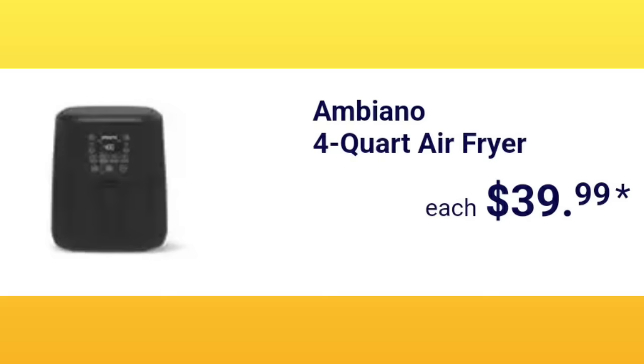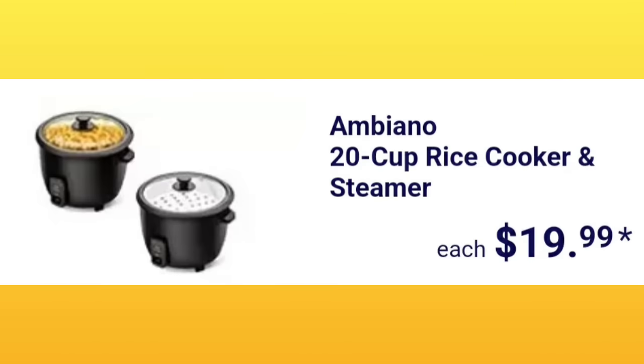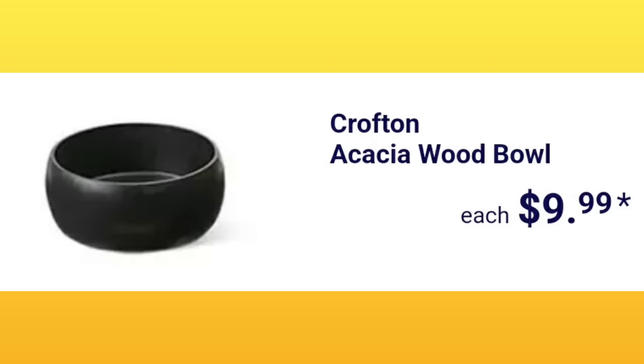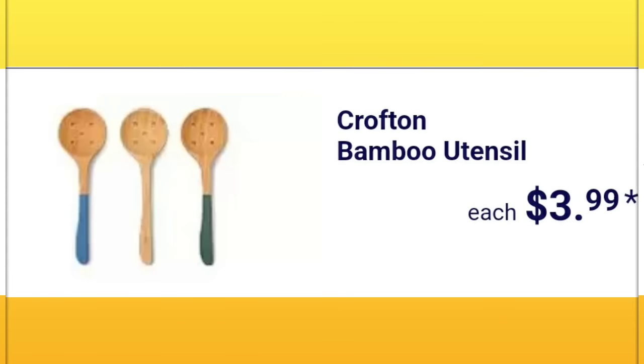Ambino four-quart air fryer, $39.99. Crofton 12-quart porcelain enamel stock pot, $19.99. Ambino 20-cup rice cooker and steamer, $19.99. The Crofton 20-piece meal prep containers, $4.99. Crofton Akuna Matata wood bowl, $9.99 — if you're new here, that's just a little joke because I used to not be able to say that word — the forbidden word. $9.99 for the stand. Crofton bamboo utensil, $3.99.